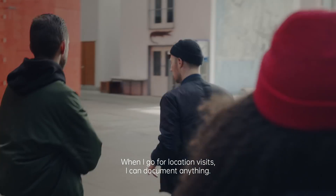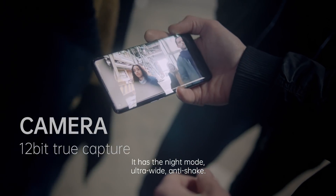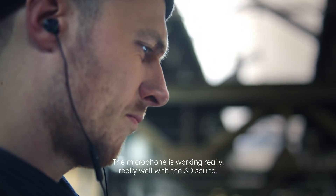When I go for location visits, I can document anything. It has the night mode, it's ultra wide, anti-shake. The microphone is working really, really well with the 3D sound.